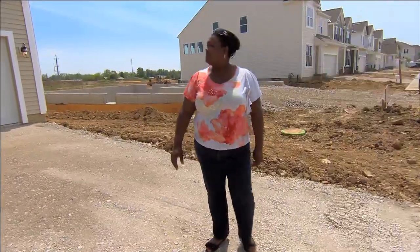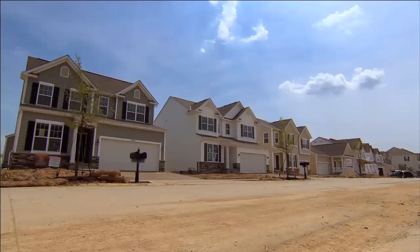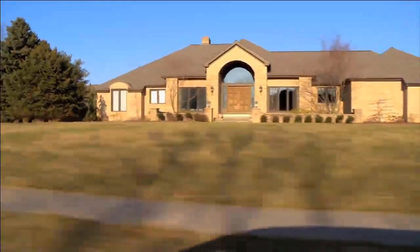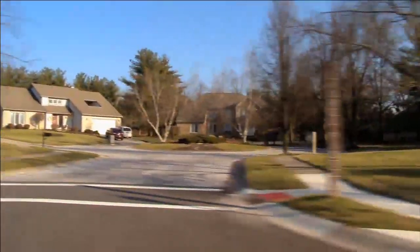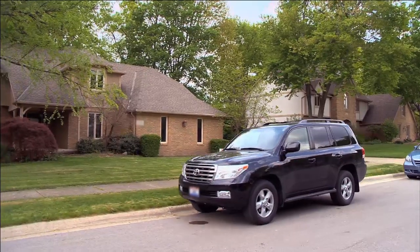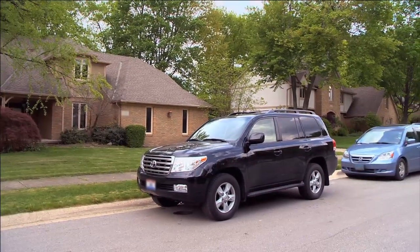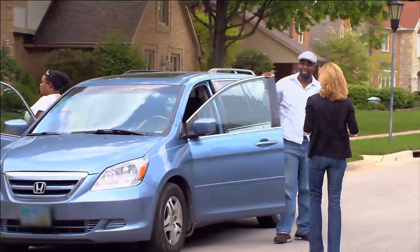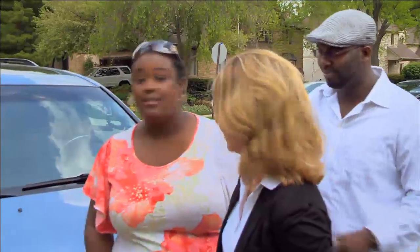These two houses are very nice in their own way, but they just didn't have everything we're looking for. Let's see what the third house is like. Is this it? Soon as we pulled up, I'm thinking, I love this. This neighborhood is somewhere I can definitely see my family.